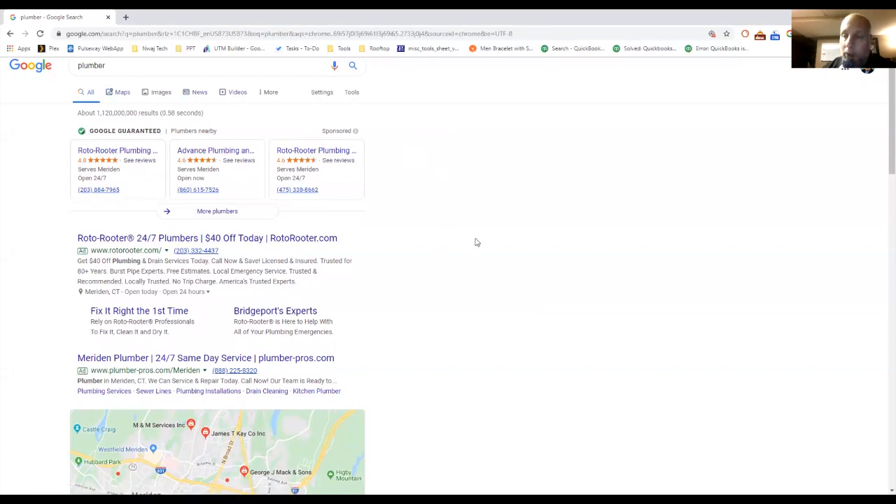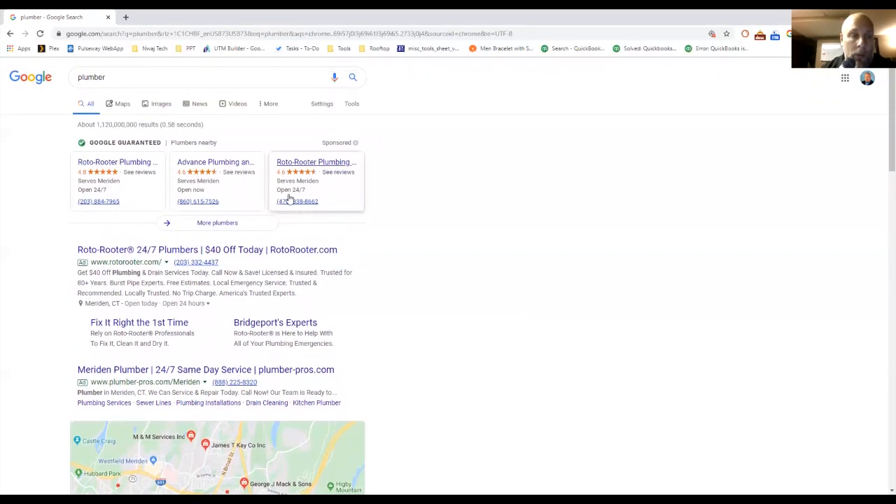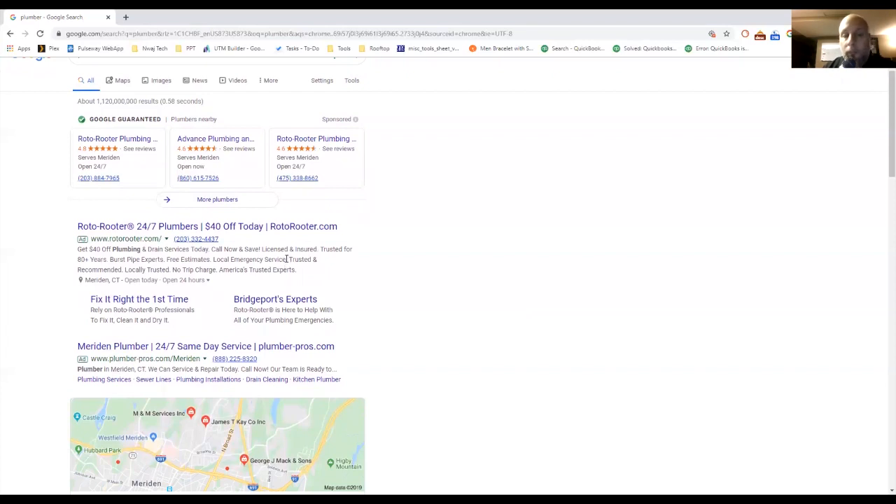Below that is Google Ads, formerly called AdWords. You'll see Roto-Rooter listed here with three different numbers, which is a bit of an SEO concern — having three different locations and three different numbers is a big SEO problem. But it doesn't impact ads. These are the regular Google Ads, and you set them up targeting specific areas.